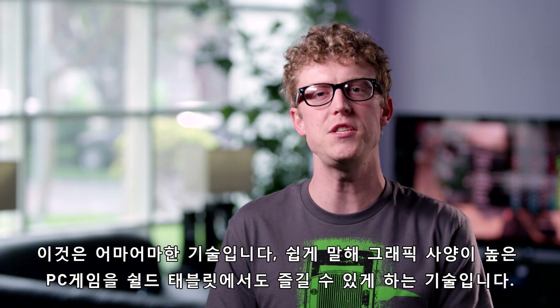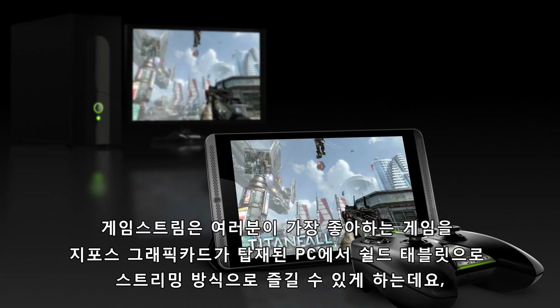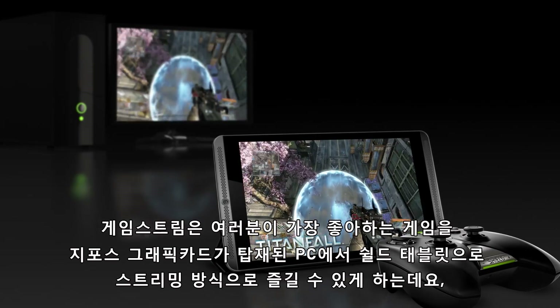Hey, this is Andrew from NVIDIA. Today I want to talk about GameStream, an awesome technology that allows you to enjoy GTX quality gaming on your Shield tablet. GameStream will allow you to play your favorite games streamed directly from your GeForce GTX powered PC.